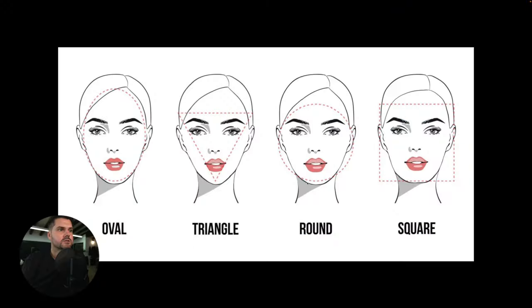Welcome to day three of our becoming a better hair cutter in seven days masterclass. Today we're going to switch things up and jump onto a computer screen. I want to share with you all about face shapes and basically what haircuts fit best on what face shapes and why. The key face shapes I focus on are oval, triangle, round, and square. Oval is kind of a green light — you can create almost any haircut and it's going to look good. Triangle, round, and square will require some adjustments.